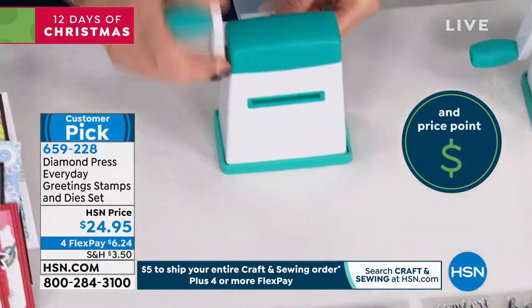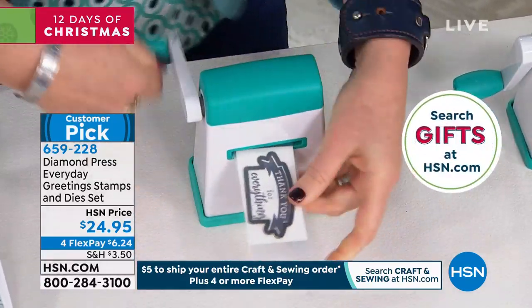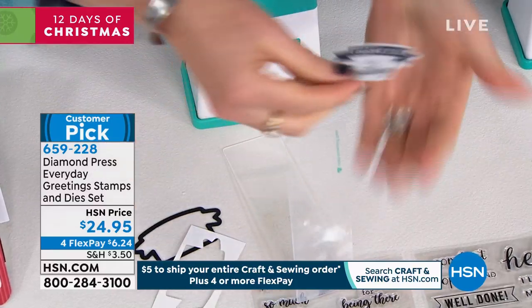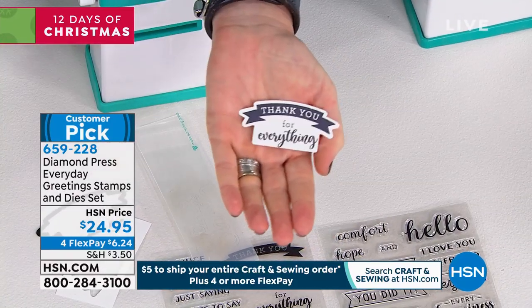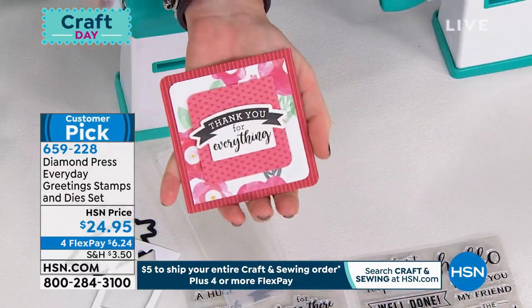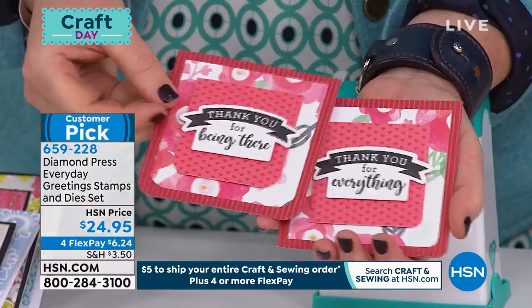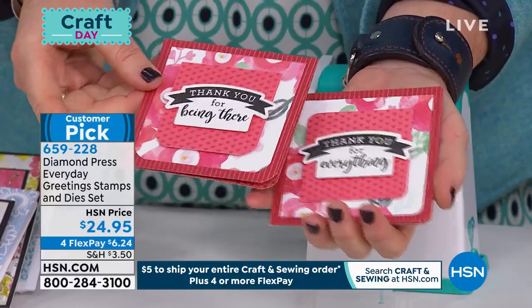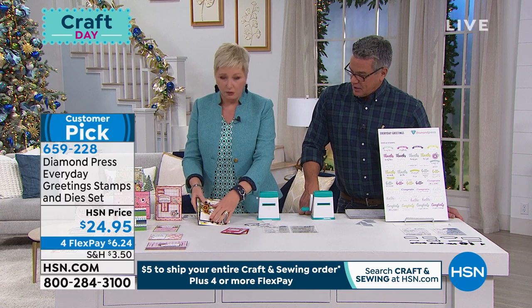And you notice I'm not forcing it — just using two fingers. Diamond Press is easy. Look how cleanly that cuts right around the banner. You've got a beautiful card — and this took just a couple of seconds. You can make sets of these and wait to do the sentiment later. Just make card planks and then add the sentiment as you go — you're loaded up and ready to fire when you need to.